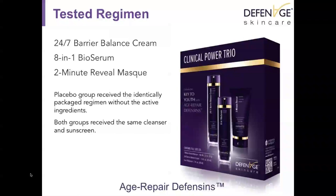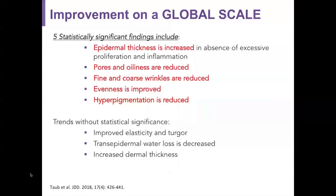The regimen used was the Clinical Power Trio, which included the barrier balance cream, the bioserum, and the two-minute reveal mask. The placebo group received an identically packaged regimen without the active ingredients. Everyone in the study used the same cleanser and sunscreen.